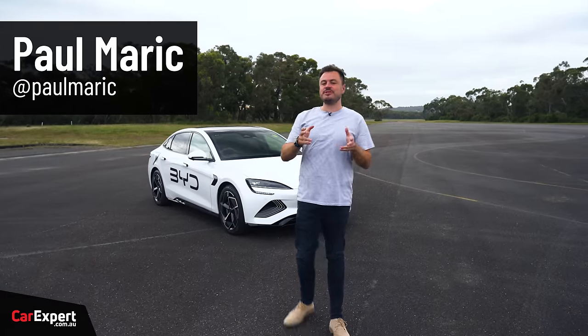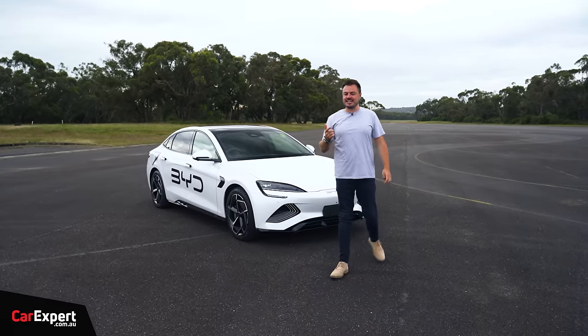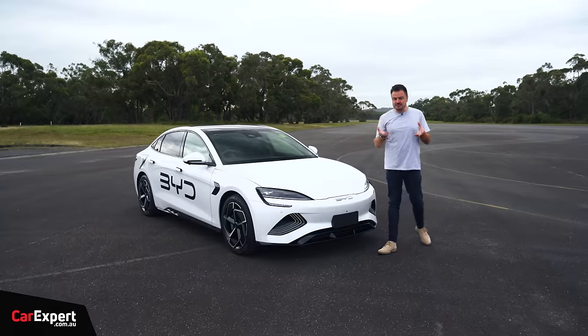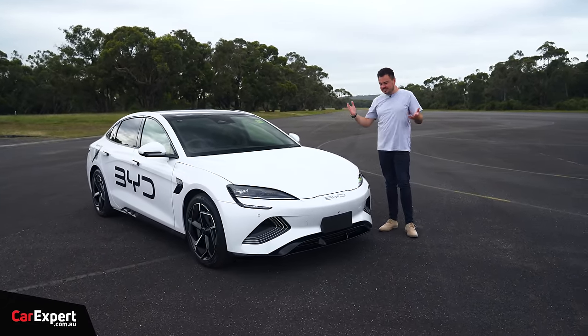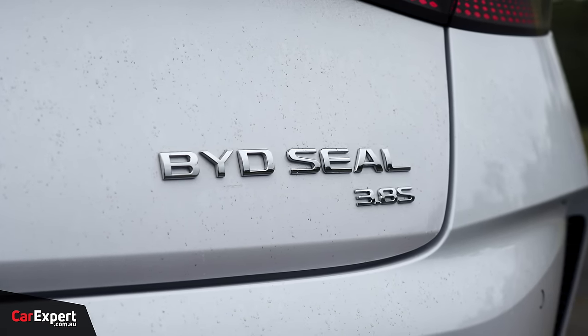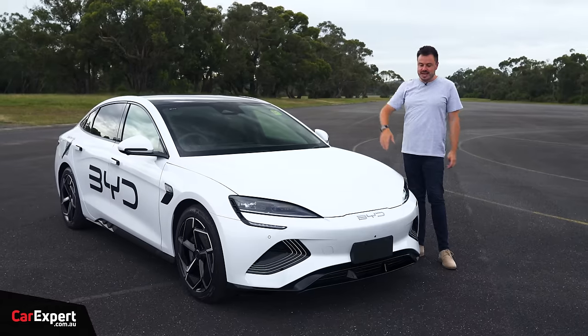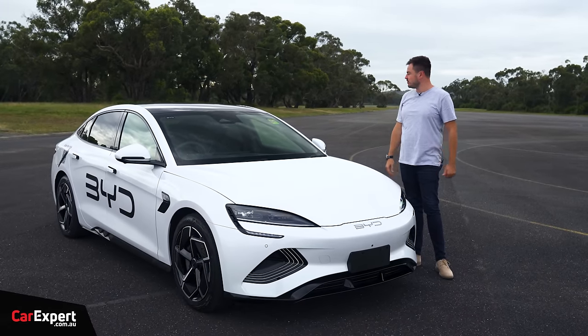G'day, I'm Paul. I'm a previous Model 3 Performance owner, but I heard there was a car coming to market with similar performance specs but significantly cheaper. I thought, well, I've got to check it out. This is called the BYD SEAL — this is the performance version, top spec, and it delivers the performance that lines it up against the Model 3 Performance.